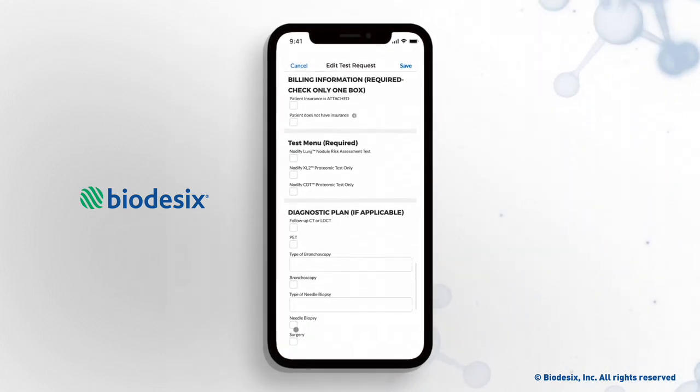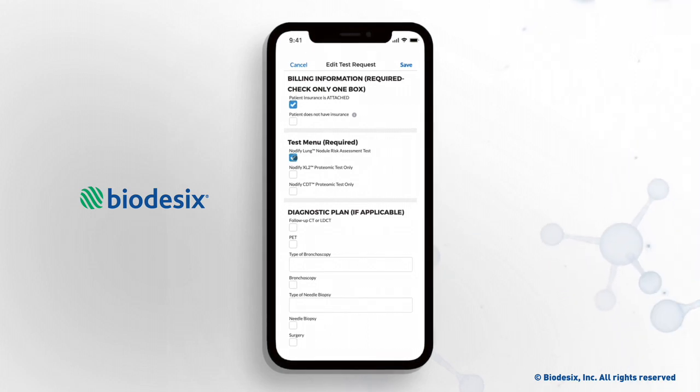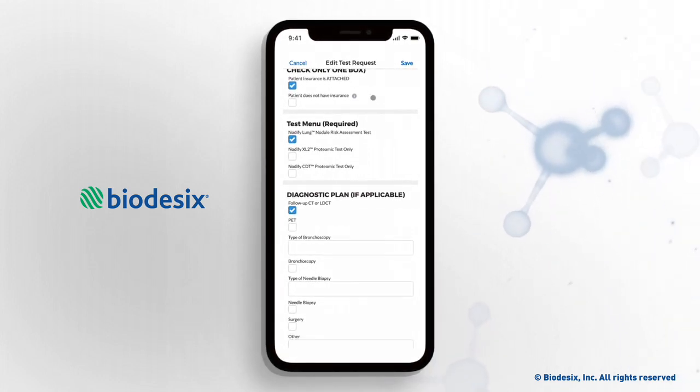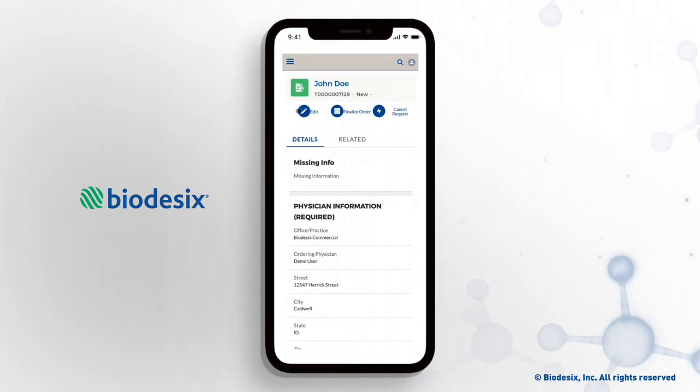Finally, though it is not required, completing the intended diagnostic plan helps Biodesix collect valuable information about how physicians are using the test.